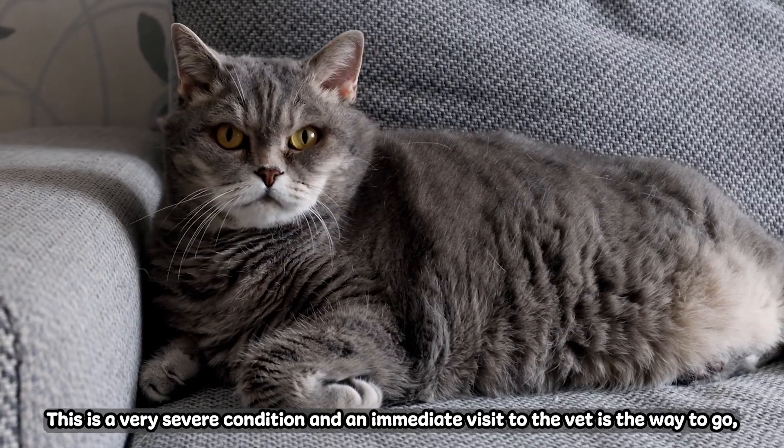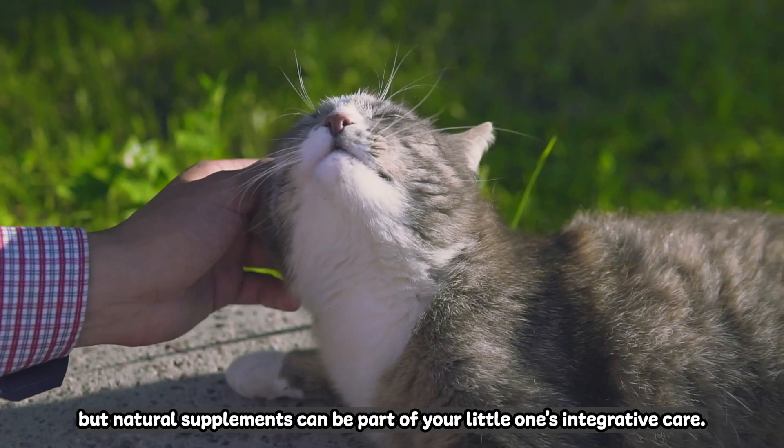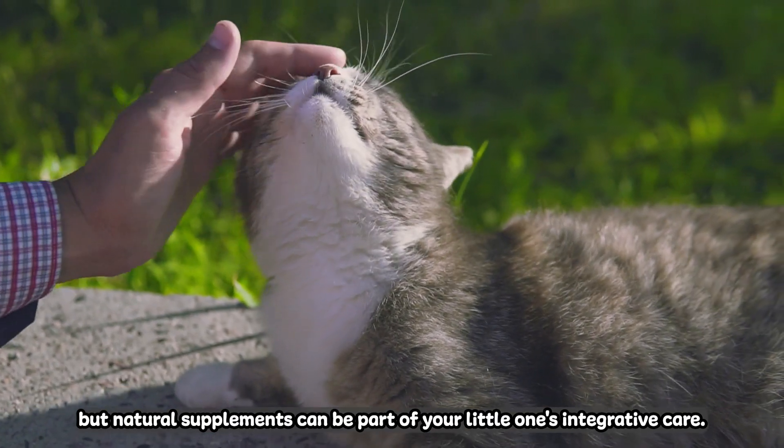This is a very severe condition and an immediate visit to the vet is the way to go. But natural supplements can be part of your little one's integrative care.